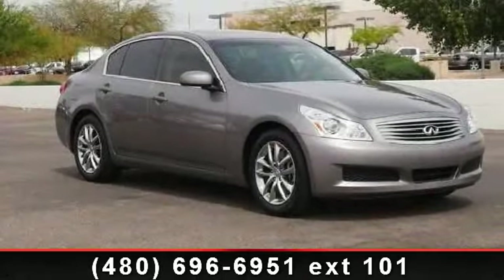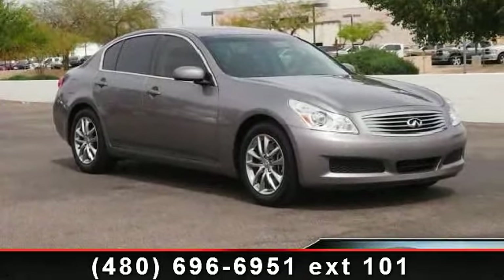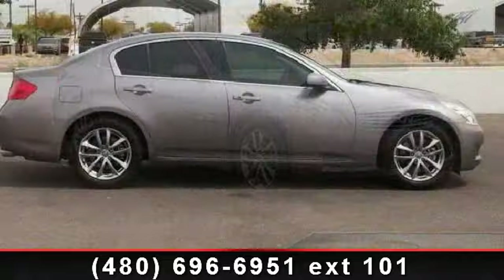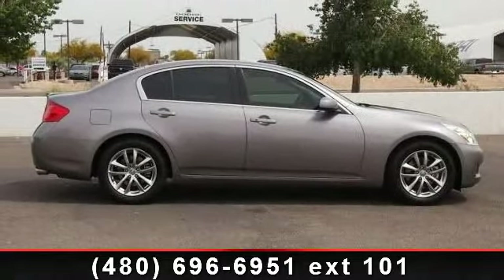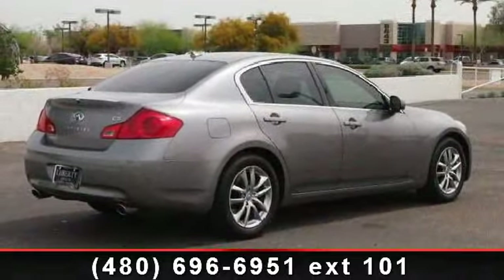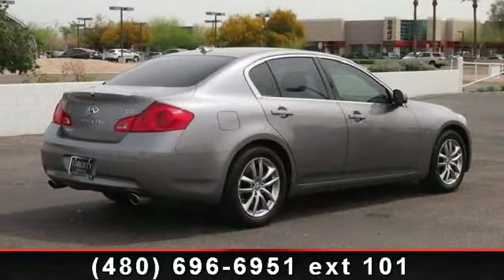Step into the 2008 Infiniti G35 sedan journey. If you are looking for a first-class ride, you have found it. This vehicle comes with a reliable six-cylinder engine connected to a smooth shifting automatic transmission.